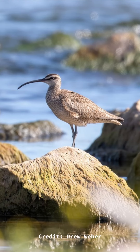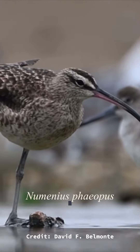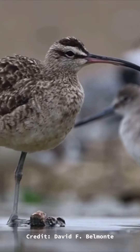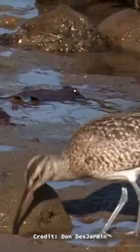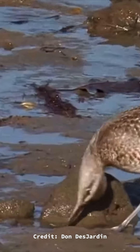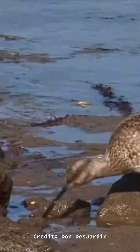They mainly stick to tidal flats and other coastal habitats. The scientific name Numenius phaeopus translates to mean 'new moon' in reference to the long, decurved bill, and 'gray foot' in reference to their gray feet. Their decurved bills are specifically adapted for tidal prey, with some populations having bill curves matching the curves of the burrows of fiddler crabs.